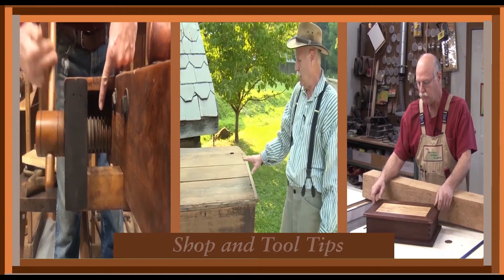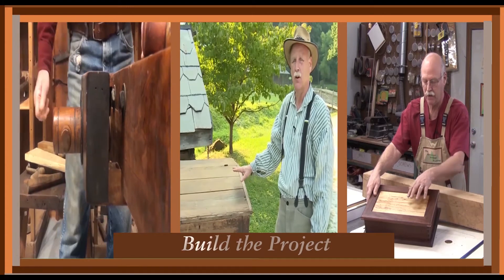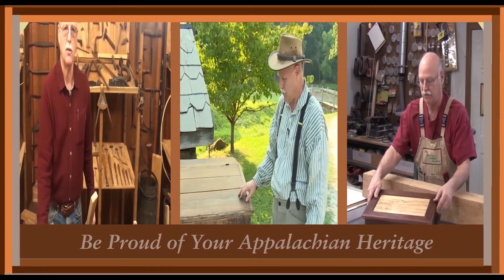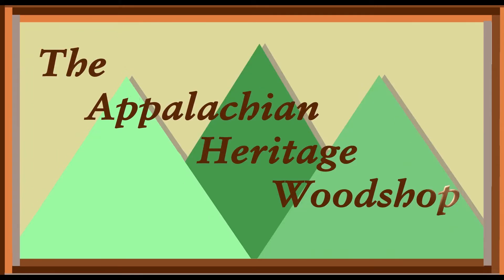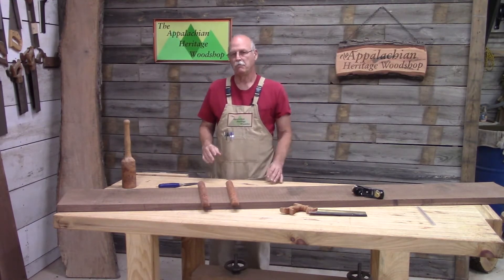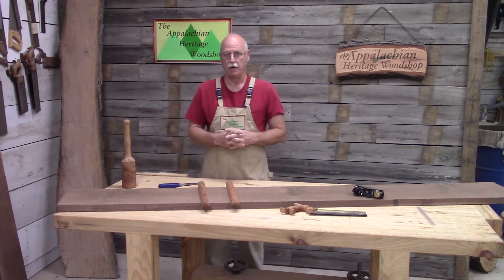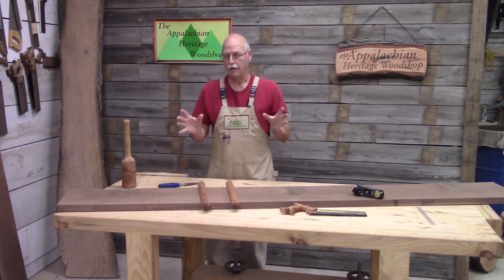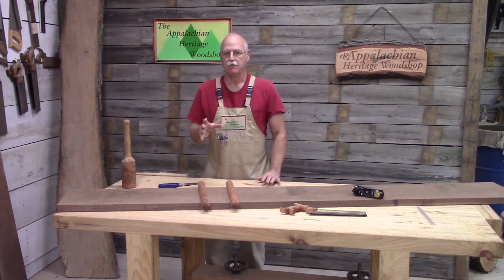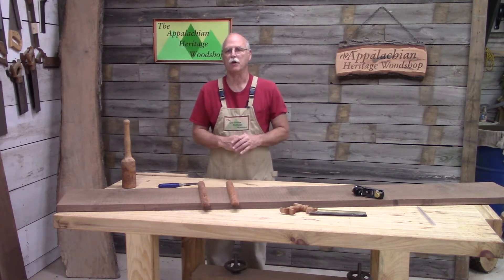Welcome to the Appalachian Heritage Woodshop — woodworking with an Appalachian flair. This is Gerald Vance with the Appalachian Heritage Woodshop. I want to give you some information today. I took a class called Furniture Design when I got my degree in woodworking, and I learned a lot of things in that class. But over the years I have developed something I learned in that class, which has helped me to build a reputation.